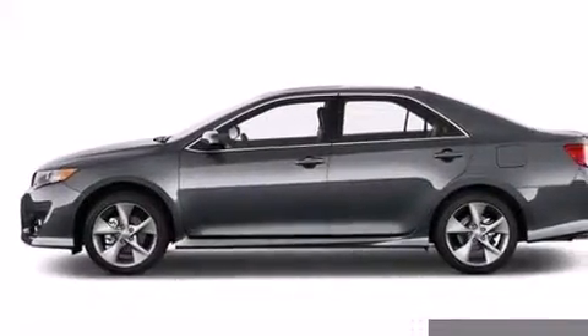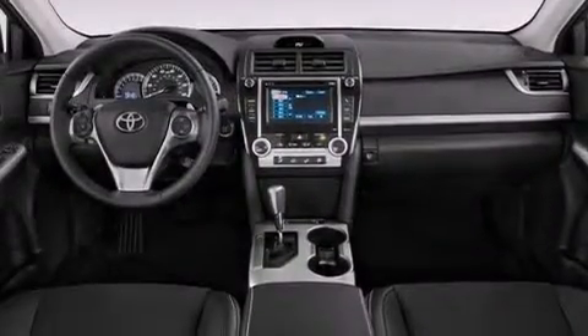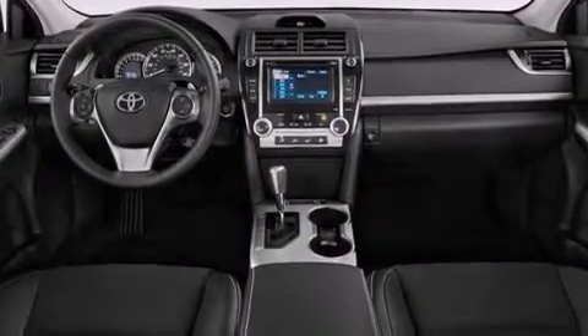Rear curtain airbags, latch-ready child seat anchors, rear seat child-proof door locks, air conditioning, and an auxiliary power outlet.